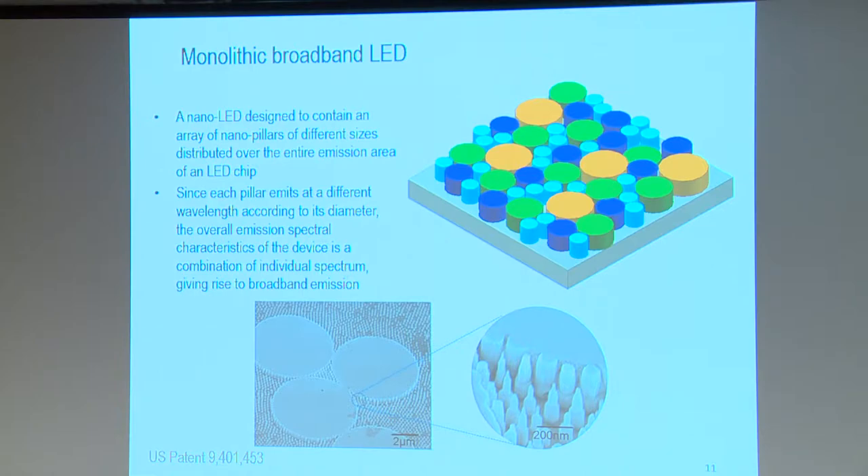The white LEDs today are based on excitation of phosphors using a blue LED at the core, which is similar to the last generation of lighting—fluorescent lamps. You could call today's LED lighting fluorescent lamps, because they rely on fluorescence of phosphors. In the nitride community there is a lot of interest in developing phosphor-free LEDs, because LEDs themselves can generate all colors across the visible spectrum by tuning the bandgap of the material.